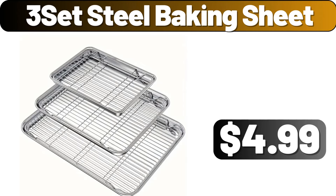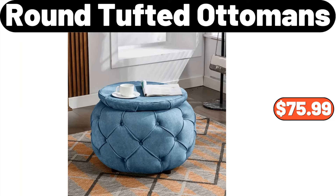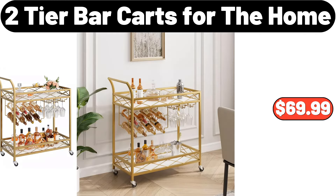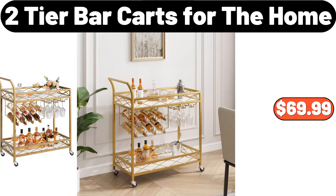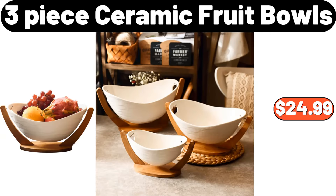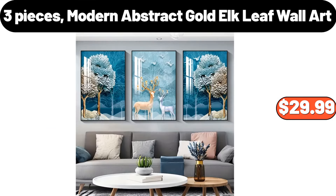3-Set Steel Baking Sheet, $4.99. Round Tufted Ottomans, $75.99. Modern Bedside Table, $44.99. 2-Tier Bar Cart for the Home, $69.99. Thermal Coffee Carafe, $18.95. 3-Piece Ceramic Fruit Bowls, $24.99. 3-Piece Modern Abstract Gold Elk Leaf Wall Art, $29.99.